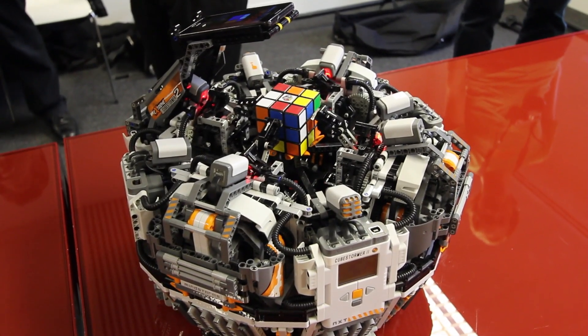Hi, I'm David Gilday and this is Mike Dobson. We brought along a robot that can solve a Rubik's Cube and we're attempting to break the Guinness World Record for solving the Rubik's Cube as fast as possible with a robot.